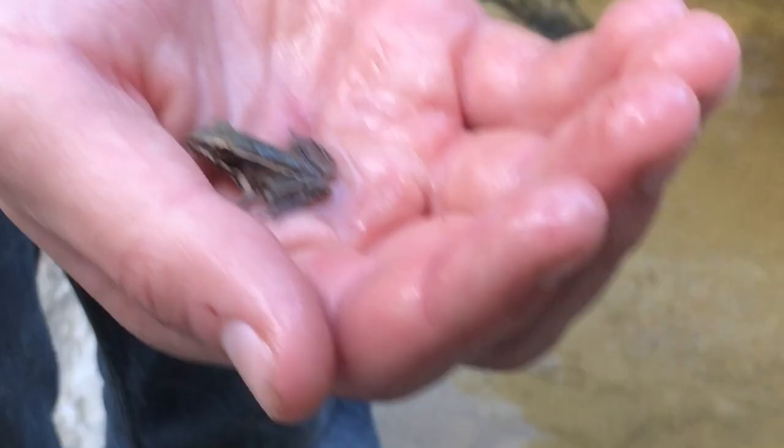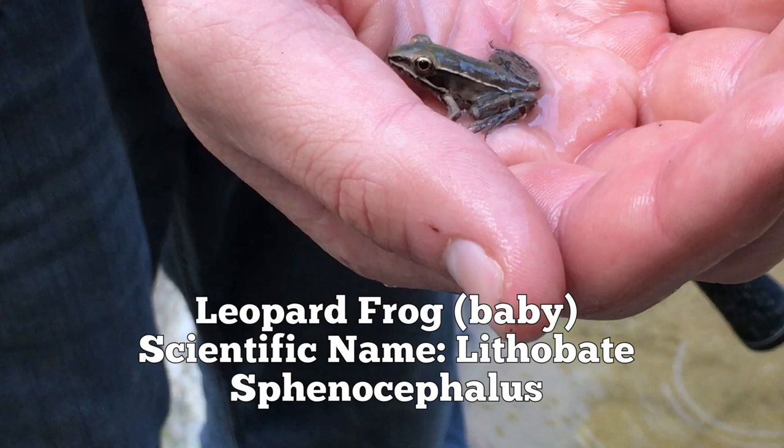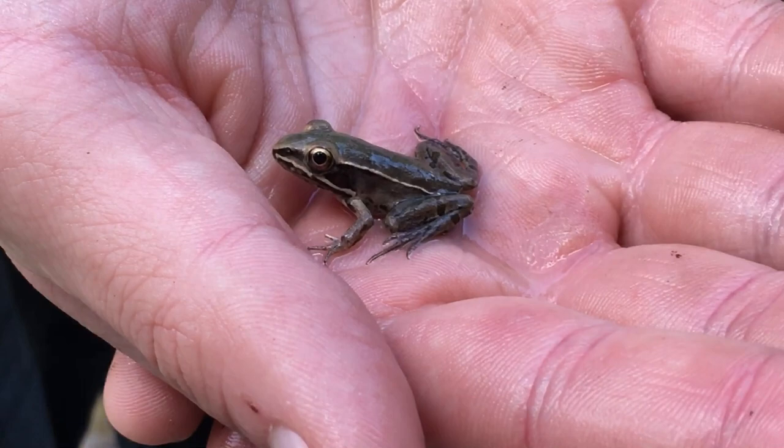Aren't you cute? This is a baby leopard frog. He doesn't have a lot of spots on him, but I can see them on his leg and on his face — he's got those little stripes like a leopard frog. This one just came from a tadpole. I mean he is little, little.